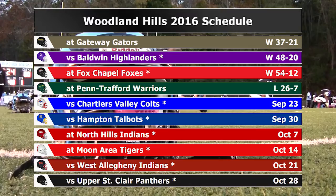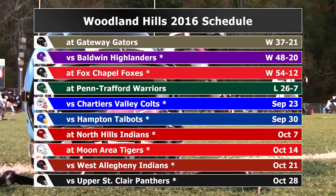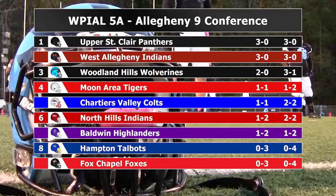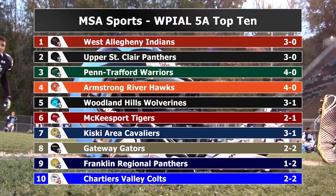Let's take a look at the Wolverines' results and remaining schedule, the WPIL 5A Allegheny 9 Conference Standings, and now the MSA Sports WPIL 5A Top 10 Rankings.